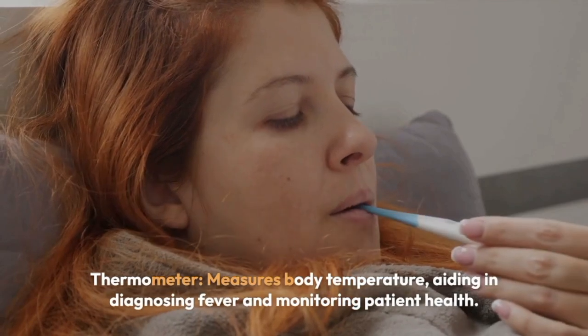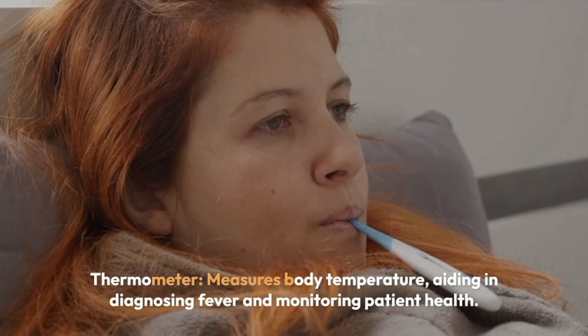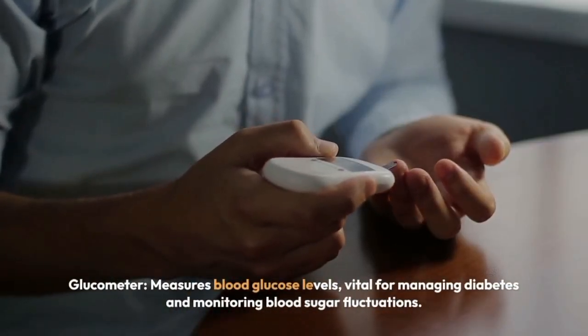Thermometer measures body temperature, aiding in diagnosing fever and monitoring patient health. Glucometer measures blood glucose levels, vital for managing diabetes and monitoring blood sugar fluctuations.